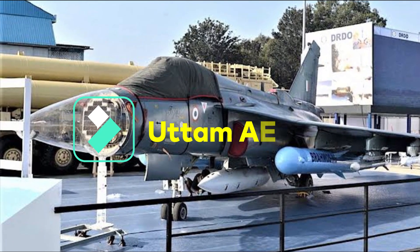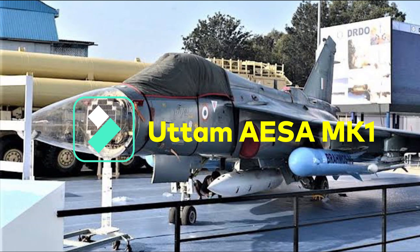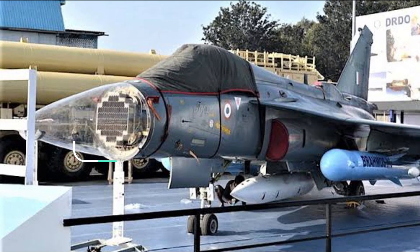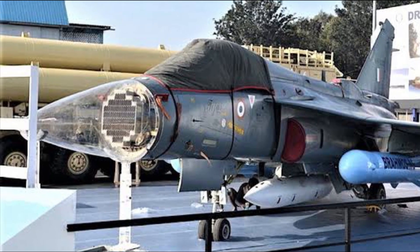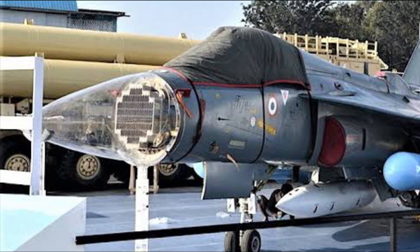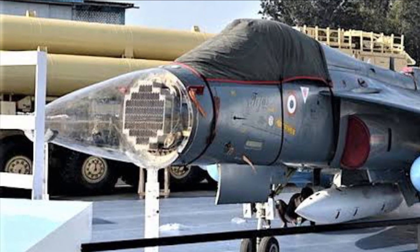The Uttam AESA Mark 1 is a full solid-state gallium arsenide based active electronically scanned array AESA radar. It is a liquid-cooled AESA radar in which increasing or decreasing the number of TR modules is quite easy depending on the fighter jet's nose cone.